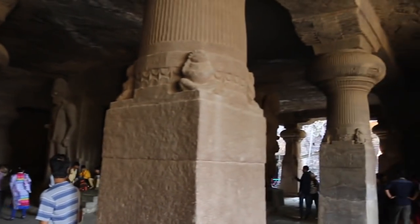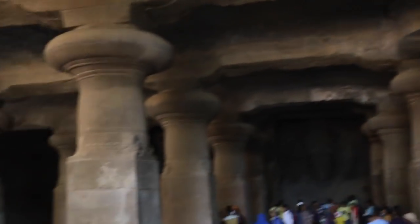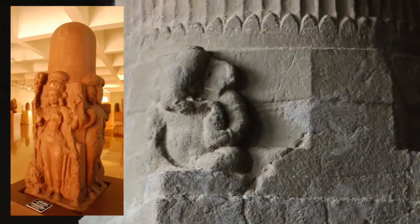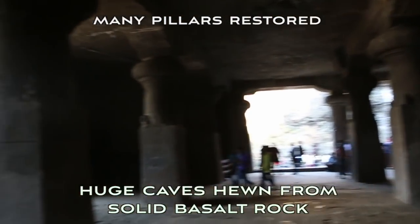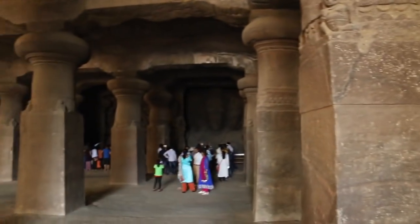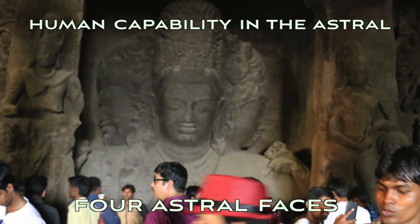The four-sided nature to these pillars becomes apparent with various entities that can certainly be seen, I would suggest, emerging from the pillar. Within the caves here, the main devotion is to Shiva, and you have the four faces up here — the four astral faces.